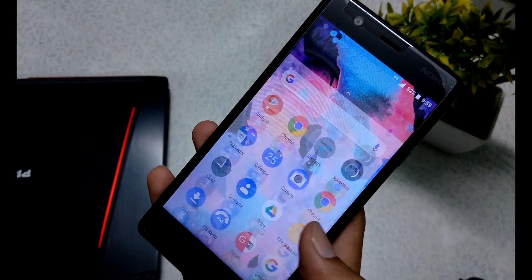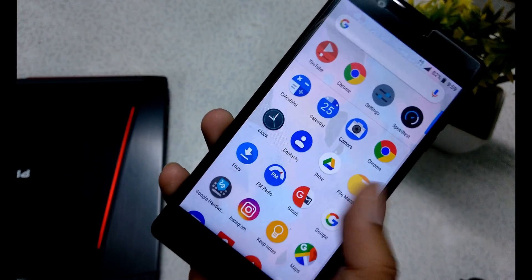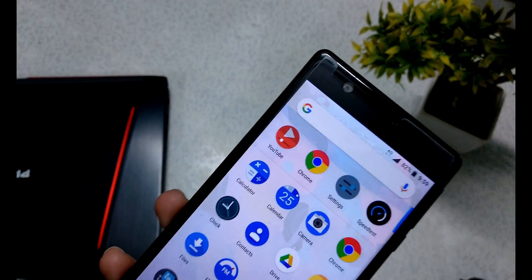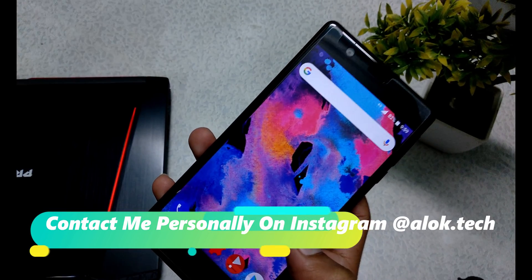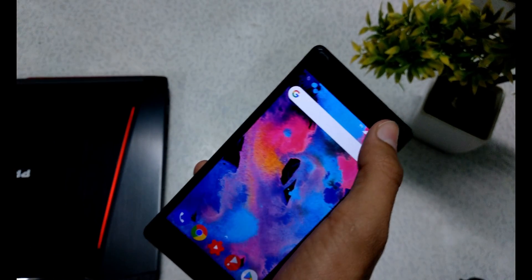Let's start with the home screen. There is no change in the home screen — I have installed another launcher that I like, so you can use another launcher if you prefer.